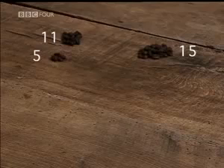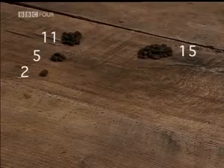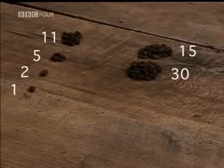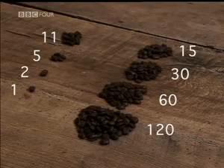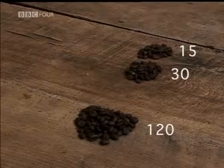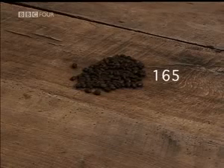Keep halving the number on the left, ignoring all fractions: 11 becomes 5, becomes 2, until you reach 1. In the other column, you double: 15 becomes 30, becomes 60, becomes 120. Whenever an even number appears in the halving column, ignore that row. Group the remaining numbers in the doubling column together and count. You get 165 — the perfect answer.